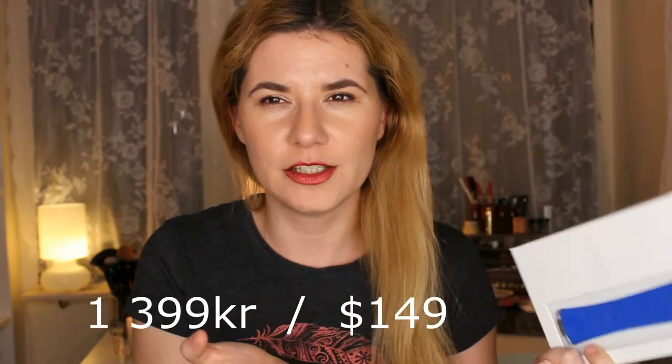The bad thing is that they hurt a lot. I saw this product, read a couple of reviews, and watched some YouTube videos before I bought it, because it's not cheap. I'll put here how much it costs in Swedish krona and dollars so you can see.